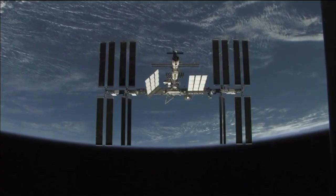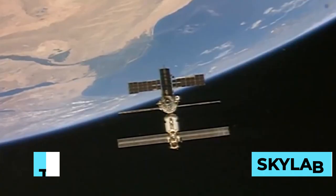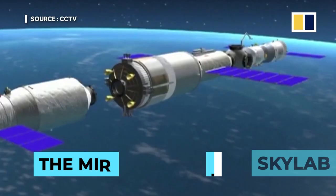As of 2019, there is only one space station that is considered to be operational. This, of course, is the International Space Station, which is permanently inhabited. Some stations that existed in the past would include the Skylab, the Mir, Tiangong-1, along with the Almaz and Salyut series.